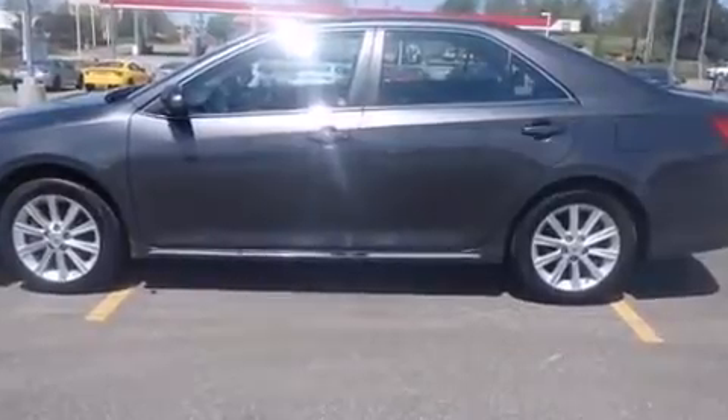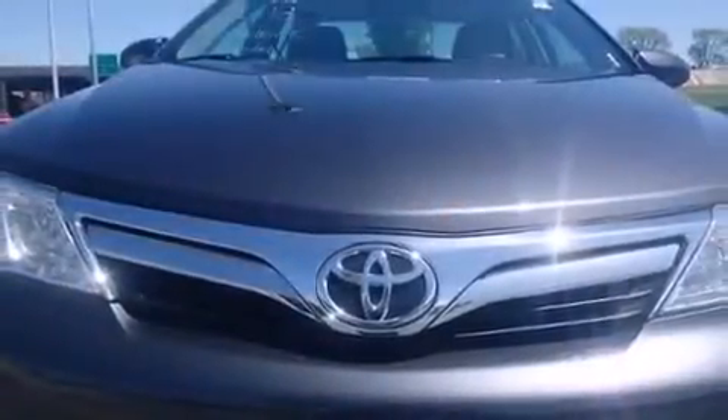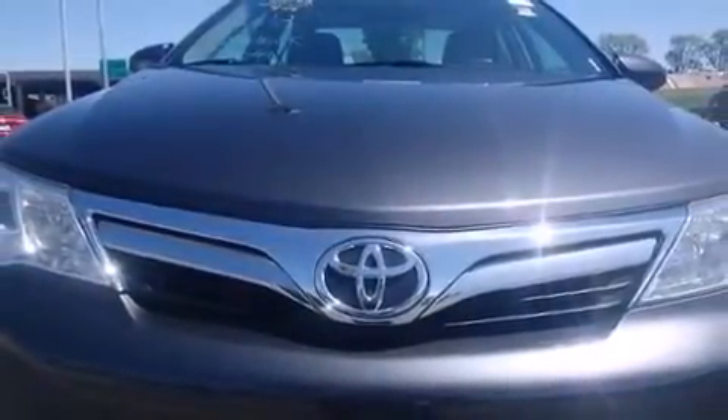Toyota paid particular attention to efficiency and practicality with the following features: front and rear reading lights, variably intermittent wipers, and the power moonroof opens up the cabin to the natural environment.